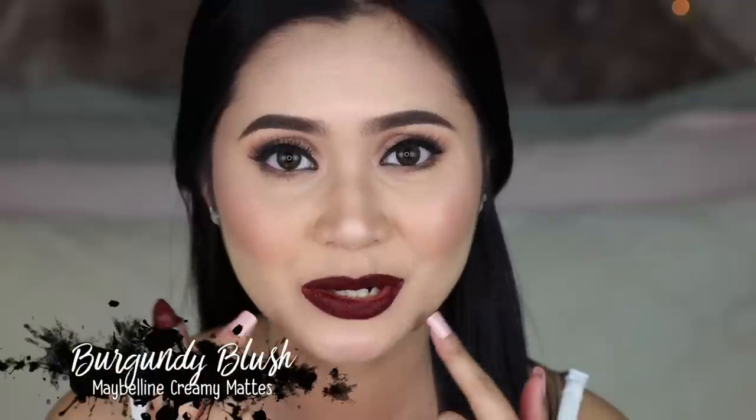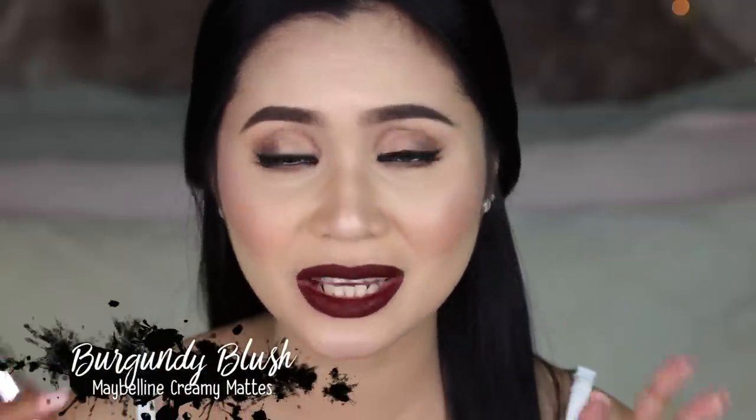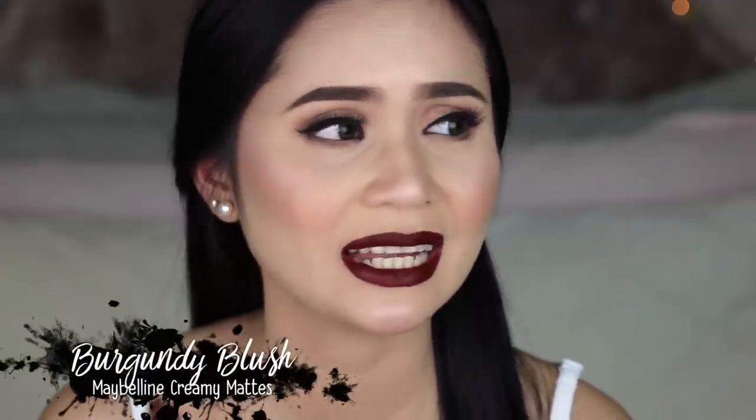There you go, guys. This is already two layers of the lipstick, and as you can see, okay yung kanyang pigmentation — as in, I have no words for it. I'm sorry if I wasn't able to perfect the line. Hindi ko binamitan siya ng kahit na anong concealer. This is just the lipstick itself.